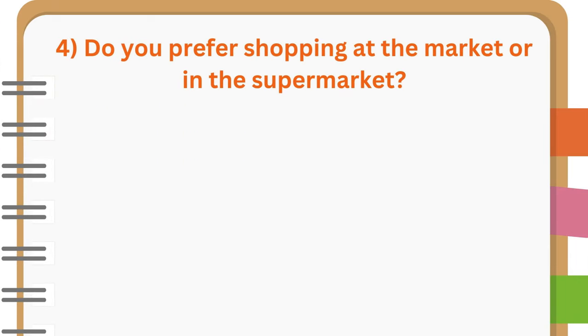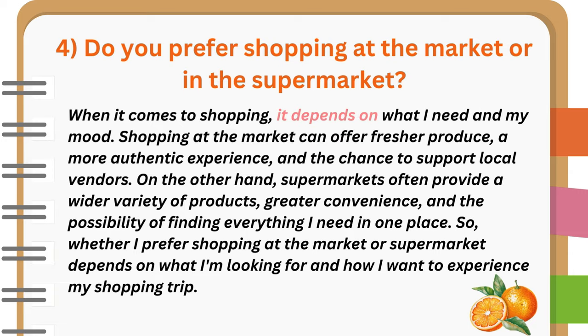Do you prefer shopping at the market or in the supermarket? When it comes to shopping, it depends on what I need and my mood. Shopping at the market can offer fresher produce, a more authentic experience, and the chance to support local vendors. On the other hand, supermarkets often provide a wider variety of products, greater convenience, and the possibility of finding everything I need in one place. So, whether I prefer shopping at the market or supermarket depends on what I'm looking for and how I want to experience my shopping trip.